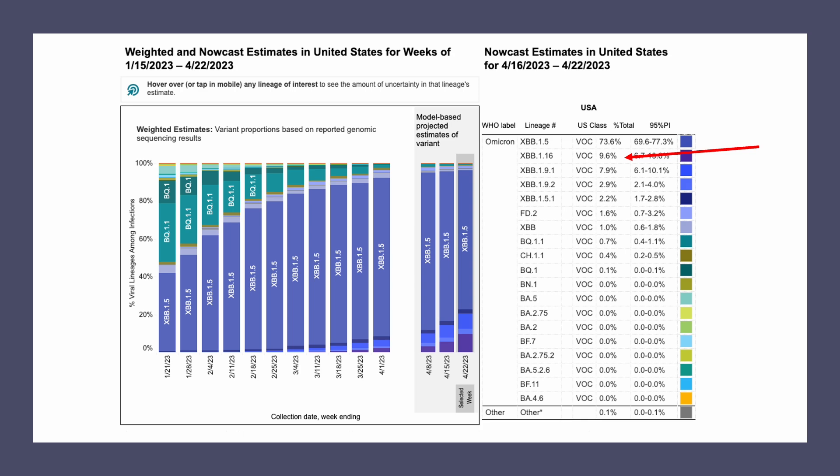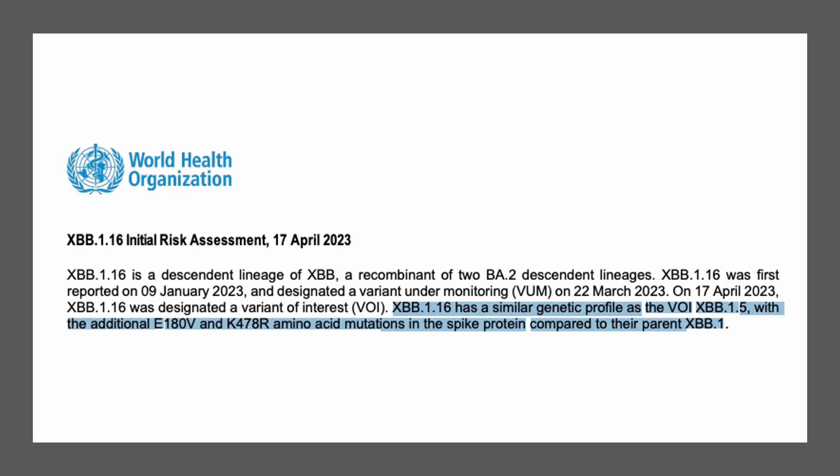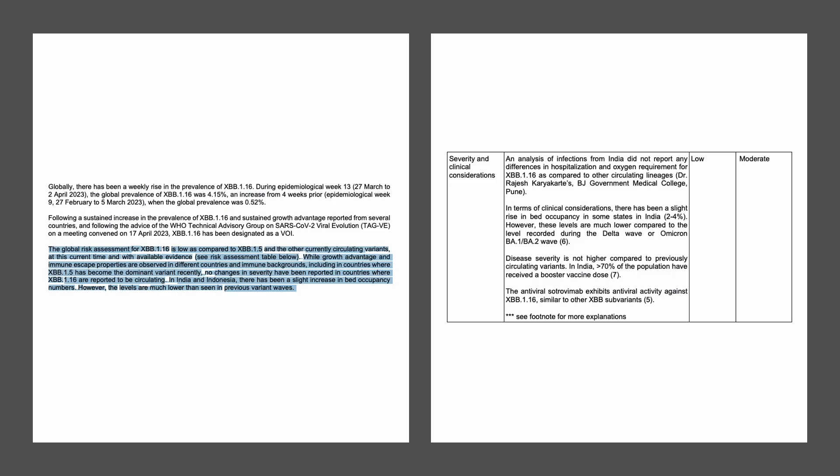Note that I use the term 'reported cases' because COVID cases are not tracked as closely as last year. Genetically, XBB.1.16 has only one more mutation than the current leading subvariant XBB.1.5, but that additional mutation appears to give it some advantage in infectivity.